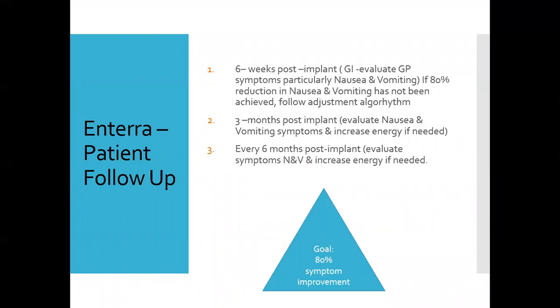Post-operatively, the battery is on and the system is administering therapy. At six weeks post-implant, symptoms are re-evaluated, and if there is not 80% improvement, the algorithm is followed to guide adjustments. Between every six weeks and every three months, the patient returns, nausea and vomiting are evaluated, and energy is increased if needed. If they reach one year and improvement is less than 50%, they become a candidate for robotic pyloroplasty.